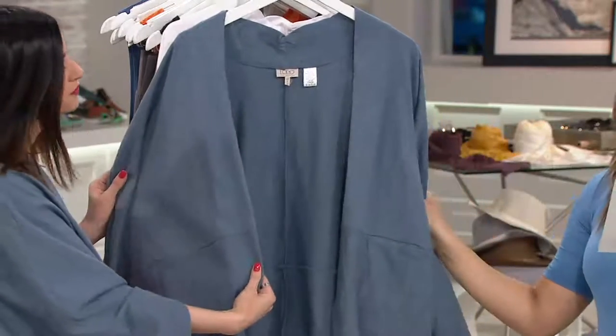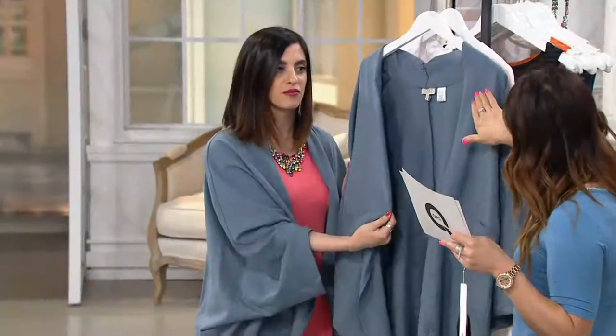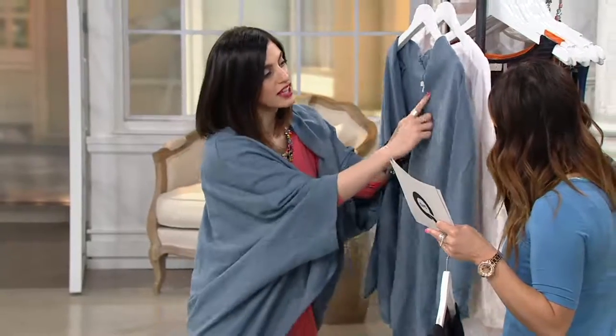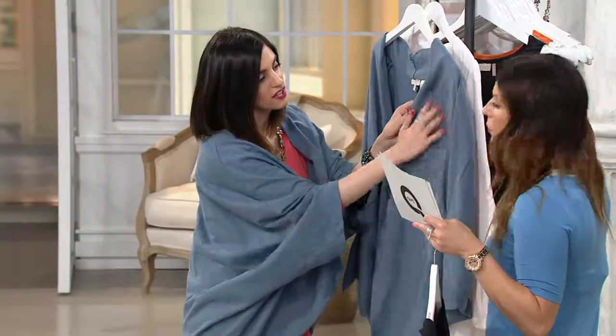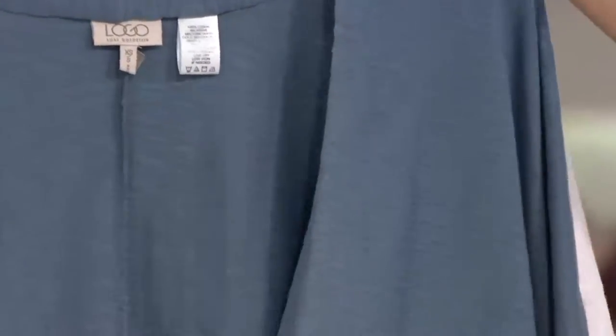And then here you have it in the cove blue — a really soft, easy-to-wear blue. Great with denim, great with your blue jeans. You've got that striation — that's the slub knit, so that's the highs and lows and texture of the fabric, which gives it almost that vintage feel.